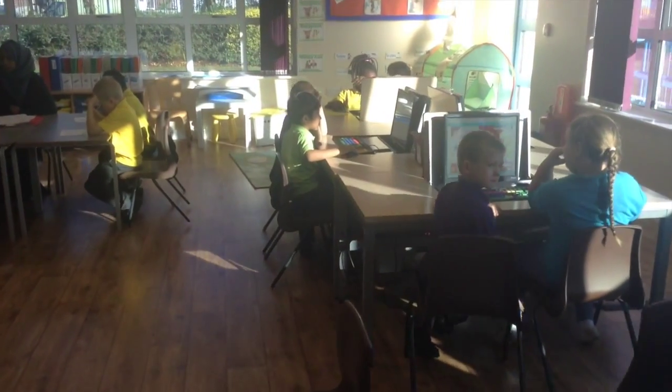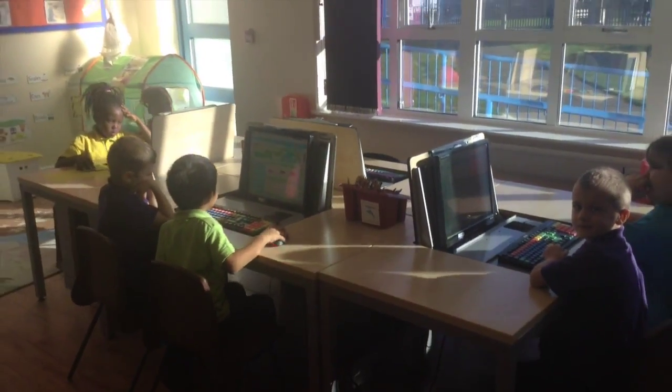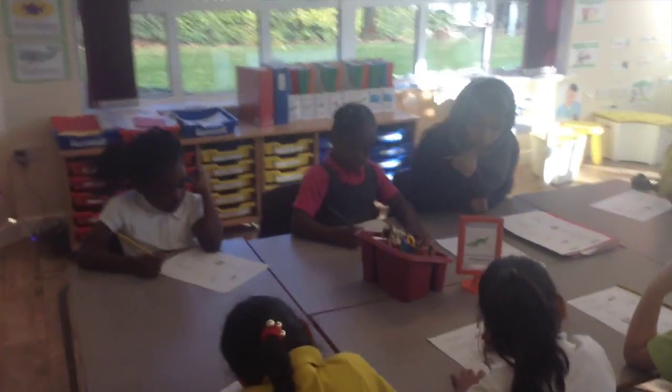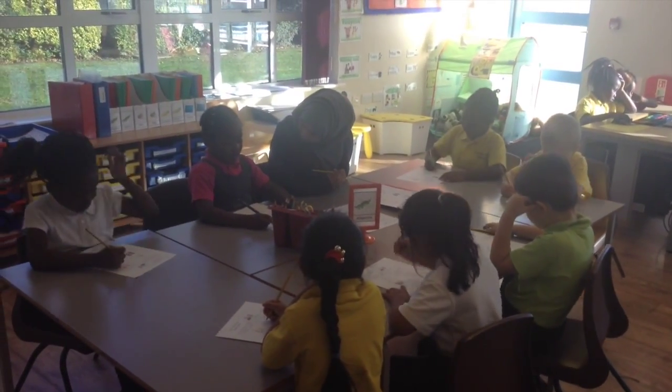As we move around the room, we've got one group working independently on the computers on a phonics game, and the Alligators group doing some super sentence writing with more support.